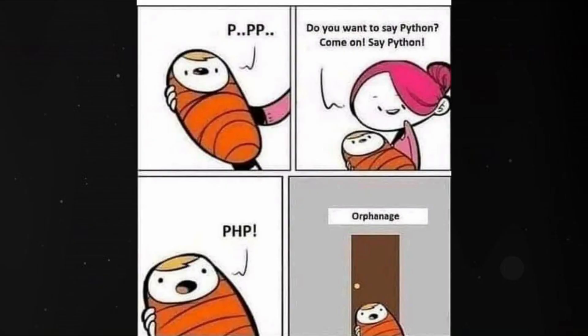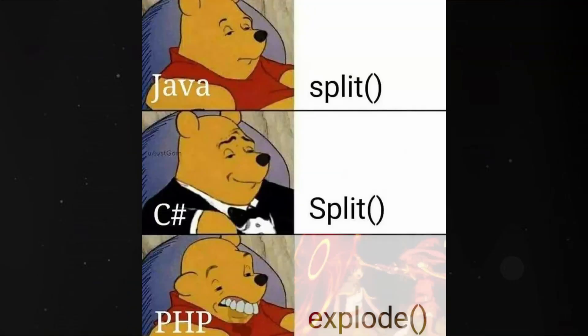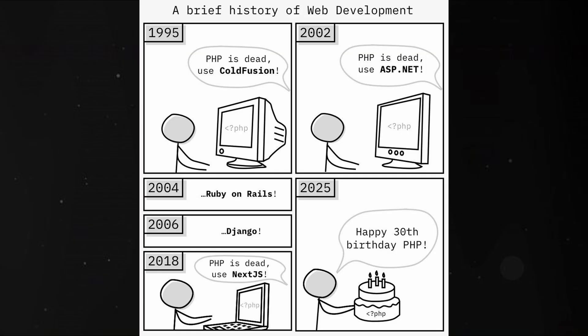I know people love to make jokes about PHP, but let's be honest — it's one of the easiest languages to pick up, and it powers a huge portion of the web, including WordPress. What makes PHP beginner-friendly is that you can write a little bit of code, save it, refresh your webpage, and instantly see the result.